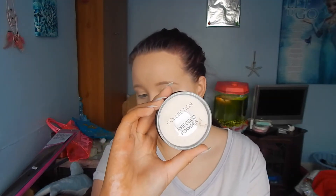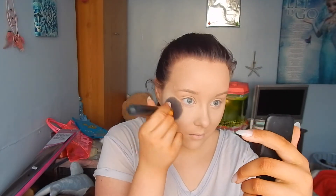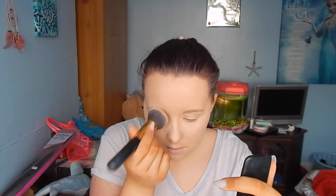Then I'm going to take the Collection Pressed Powder in number 18 Ivory. This is not actually my pressed powder — I've run out of my Rimmel Stay Matte pressed powder, so this is actually my mum's. But it's really nice just to set where I've put my concealer and around my face. The Estee Lauder Double Wear Foundation is supposed to dry matte, but I always like to put powder on top because I need to know my face isn't going to move.